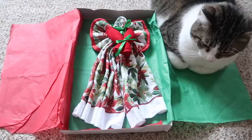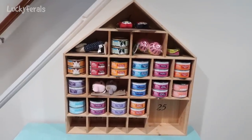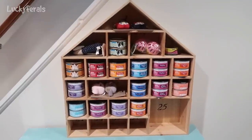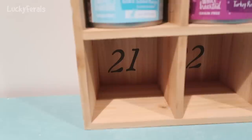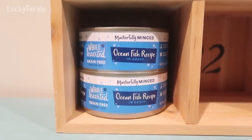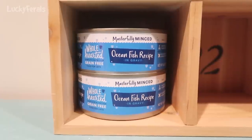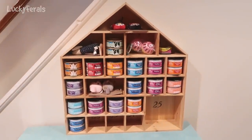Today is day 21 for the reverse advent calendar for cats. Hello, Boo! We are filling compartment number 21 and we are filling it with two cans of the Wholehearted cat food — this is the masterfully minced ocean fish recipe. This is what the advent calendar looks like after 20 days have been completed.